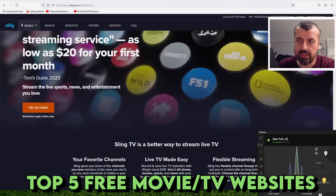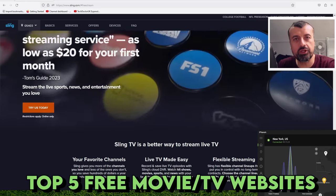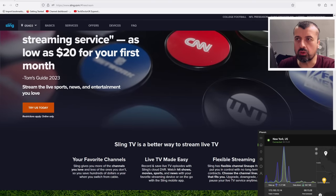Top 5 movie and TV series streaming websites that you can access 100% free without requiring any kind of sign up or login.